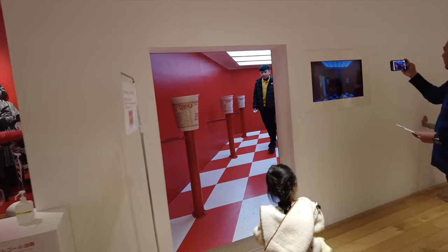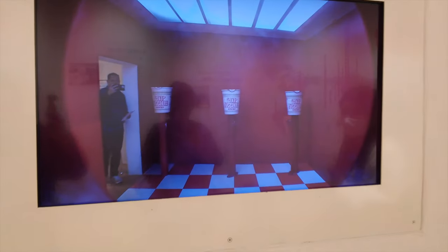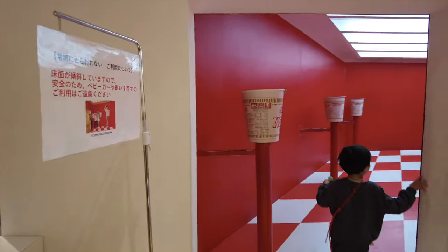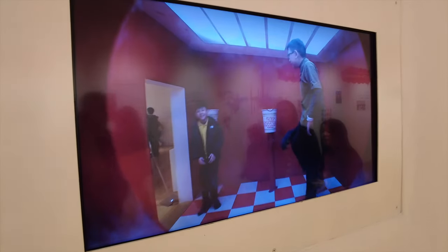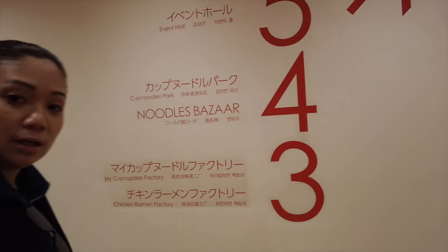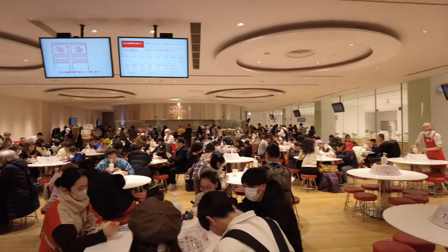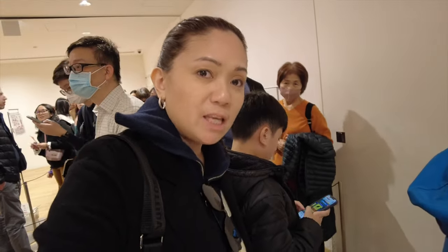Oh, it's an illusion room! Almost 1:30 — going up to the third floor now. So many people. We're already in line for our cup noodle making activity.